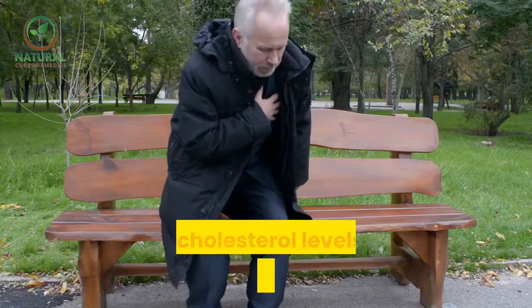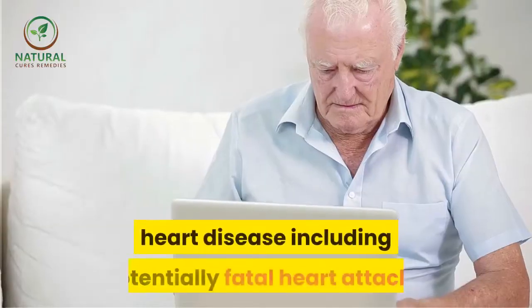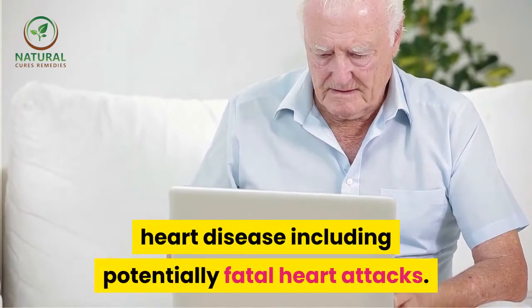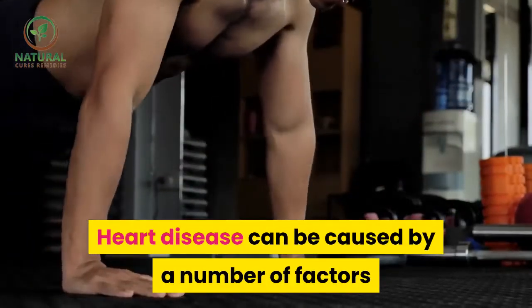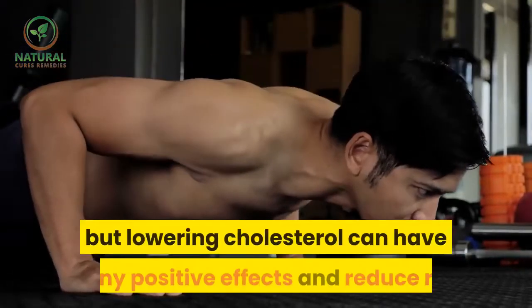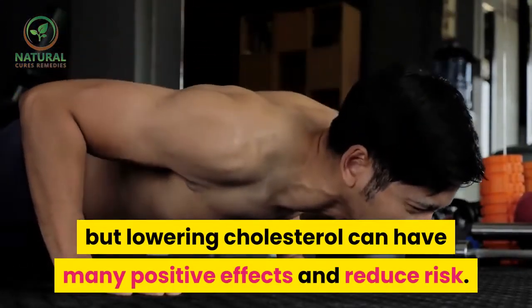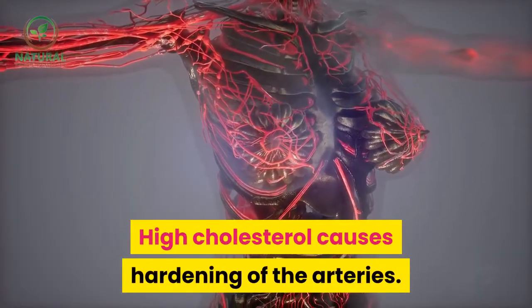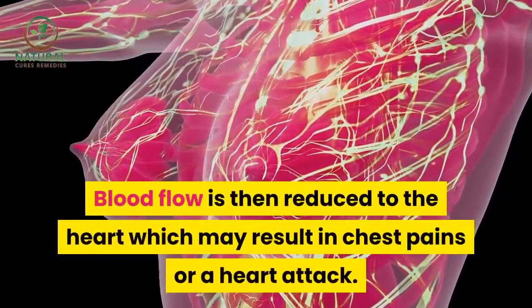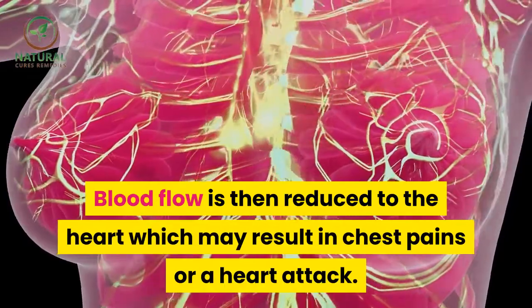High cholesterol levels can greatly increase the risk of heart disease, including potentially fatal heart attacks. Heart disease can be caused by a number of factors, but lowering cholesterol can have many positive effects and reduce risk. High cholesterol causes hardening of the arteries; blood flow is then reduced to the heart, which may result in chest pains or a heart attack.